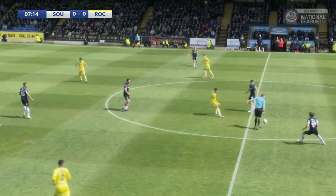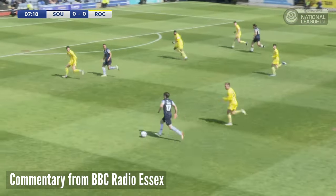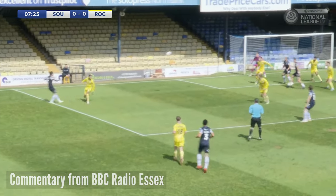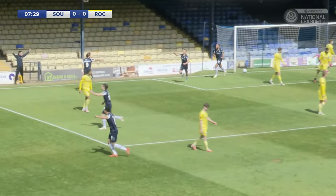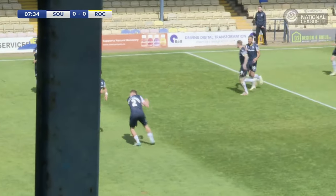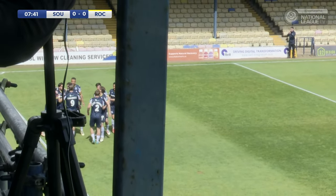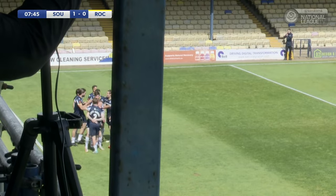Safety inside the centre circle. Koker delivers it short to Cav Miley. Miley now going forward on the left-hand side for Southend. Bridge is up with him, Bridge towards the edge of the area. Bridge for Southend — can he get the cross in? He does deliver it in. Gustav Morris has scored! Southend United are doing their bit at Roots Hall. Gustav Morris after seven and a half minutes for the Blues. From close in, converts, and Southend against Rochdale are 1-0 up.